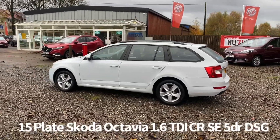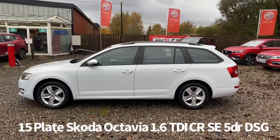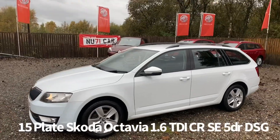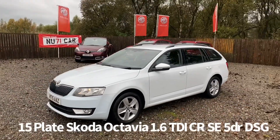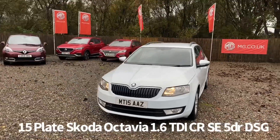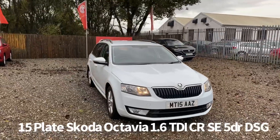Specification on the car includes remote central locking, alloy wheels, roof rails, front and rear electric windows, electrically operated and heated door mirrors, rear parking sensors, front fog lights, front daytime running lights, along with automatic headlights.